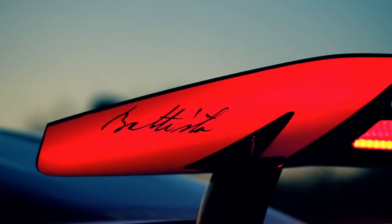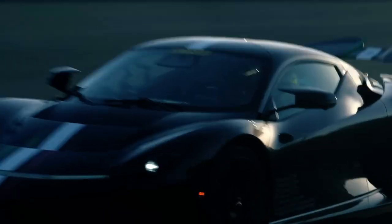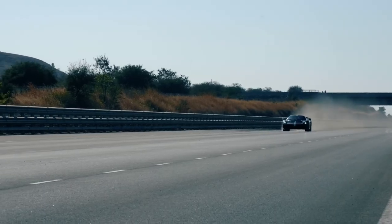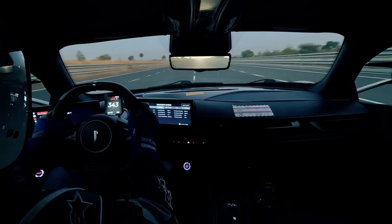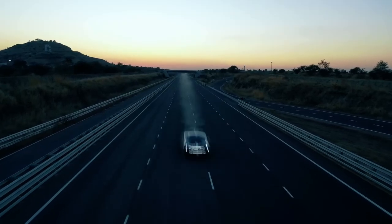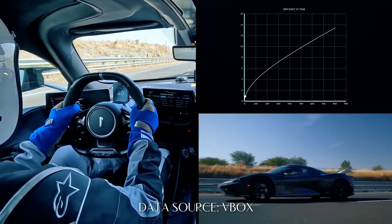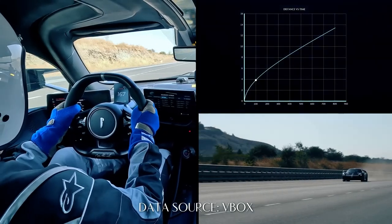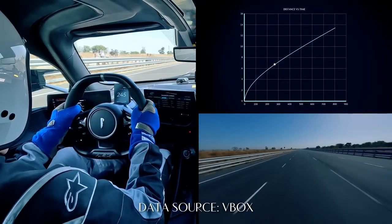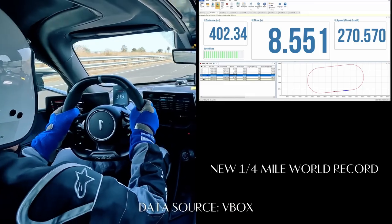Pininfarina Batista — 1.9 seconds. While the Model S Plaid just manages a four-digit power figure, the Pininfarina Batista almost doubles it with an astonishing 1,873 brake horsepower powertrain — or 1.4 megawatts of power — and 2,300 newton meters of torque. Acceleration from 0 to 62 mph takes just 1.9 seconds, and in 12 seconds — the time it takes a family SUV to get to 62 mph — the Batista is traveling at 186 mph. Unlike the tri-motor Tesla, the Batista has four motors in total: two 335 brake horsepower front motors and two 603 brake horsepower rear motors, for unparalleled acceleration.